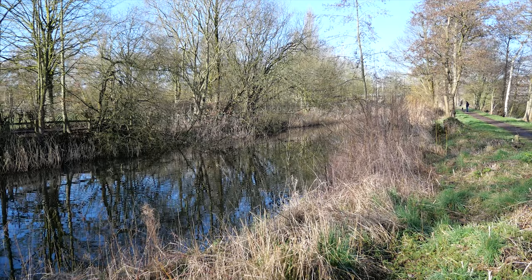Those railway viaducts didn't just pass over the River Mersey — they passed over this: the Runcorn-Latchford Canal, also known as the Old Quay Canal, also known as the Black Bear Canal, also known as the Irwell Navigation, also known as the artist formerly known as Canal. Most of the Runcorn-Latchford Canal is now gone, but there's still a section here by Morley Common that has some water in it.